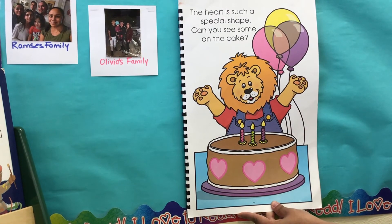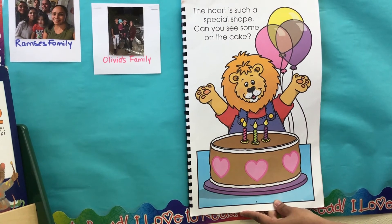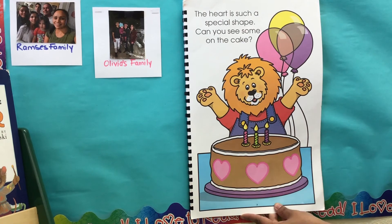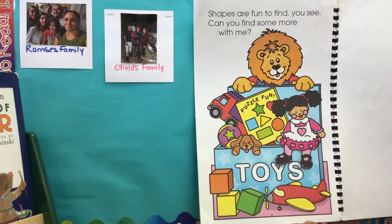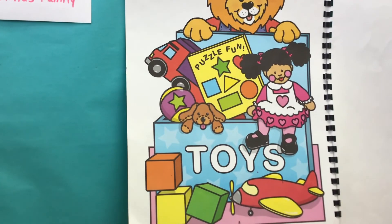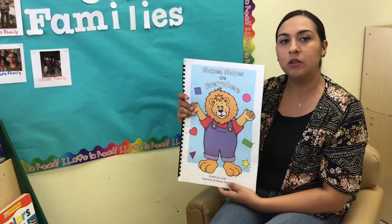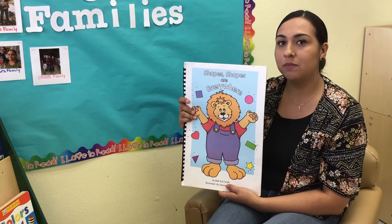The heart is such a special shape. Can you see some on the cake? I see one, two, three hearts. Shapes — shapes are fun to find. Can you find some more with me? The end. Now that we've learned about shapes, can you go around your house and see how many shapes you can find?